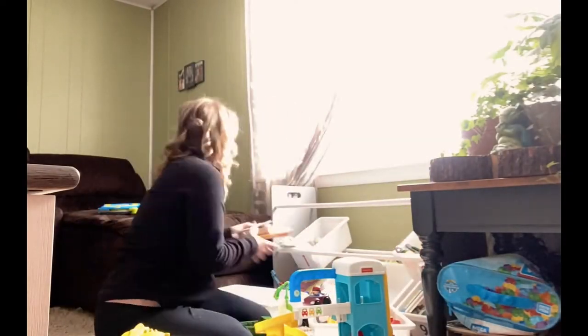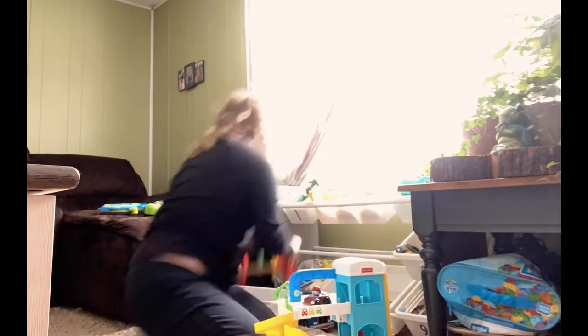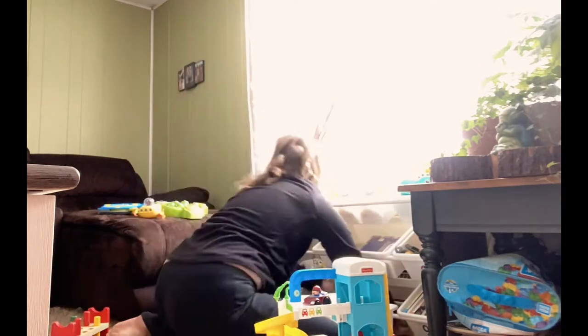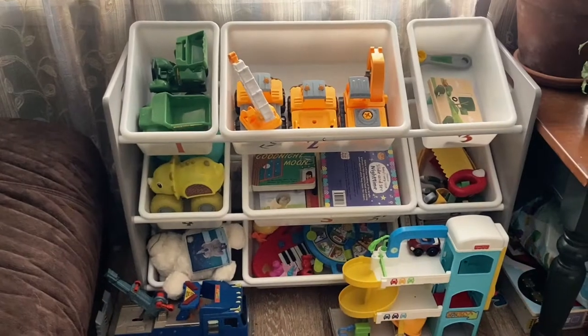Please give this video a thumbs up and consider subscribing so you don't miss my next video. This is such a good toy organizer for little ones — they can just take each individual box off that they want to play with. Eventually it gets all mixed up and needs to be sorted out, but it looks pretty good once it actually does get done.